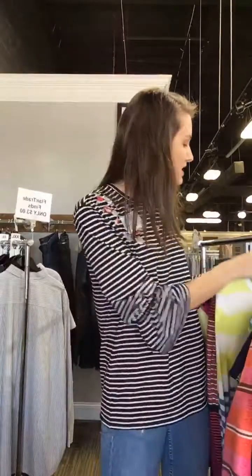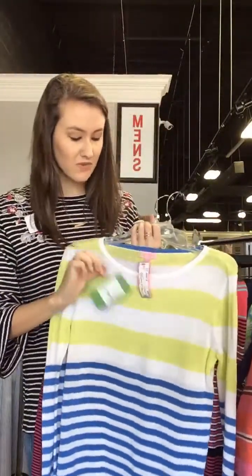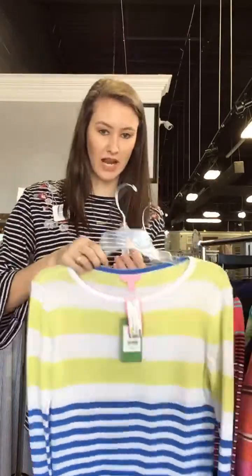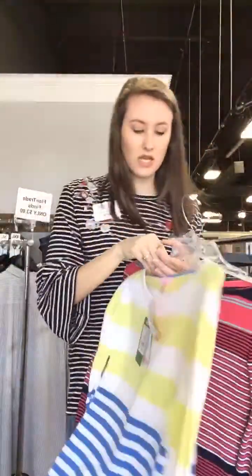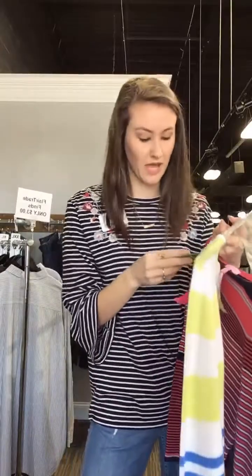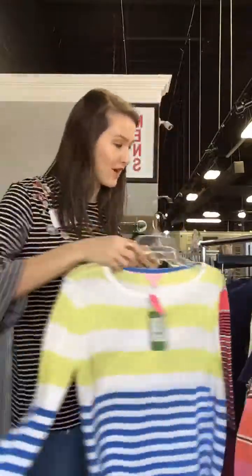We have these Lilly Pulitzer sweaters. This one is new with tags — it retails for $88 and you can get it here for $50, so you're definitely getting a bargain. It has bright colors on it. It is a small, and the color name is Limoncello — really good there, Lilly, with your cool names!